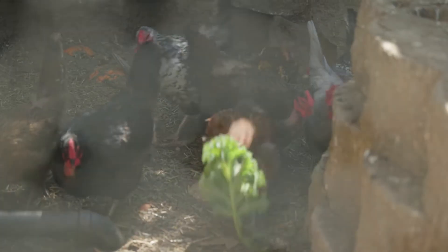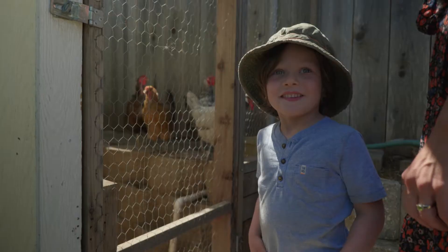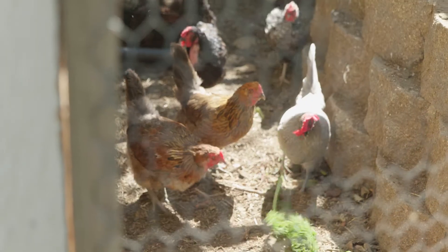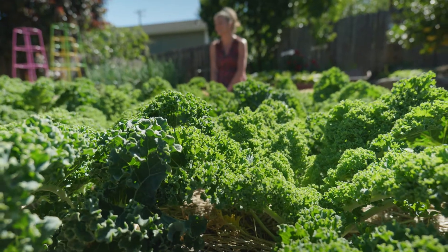So I will either give it to the chickens or put it in compost, knowing that it's not really going to waste. It works. It makes me feel better about food waste — it's not just going into the landfill.